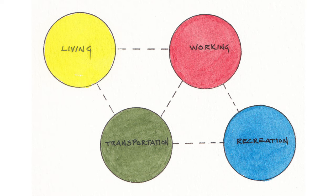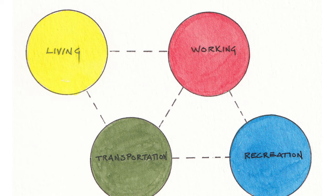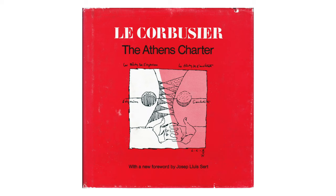In modern architecture, there are four main functions: living, working, recreation, and transportation. These can be broken down further, and many modern systems do. The Athens Charter by Le Corbusier broke down urban planning into 12 needs.